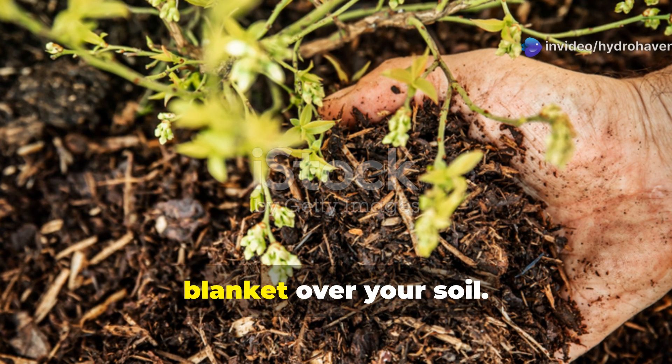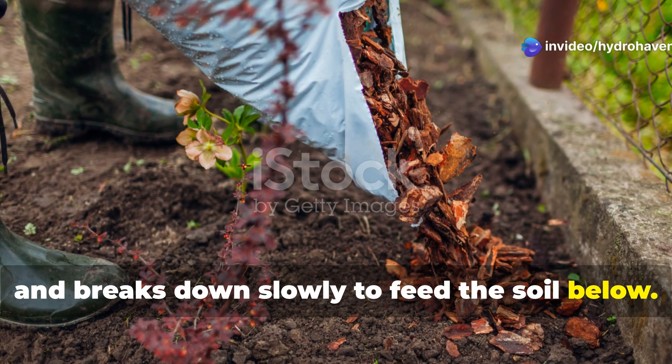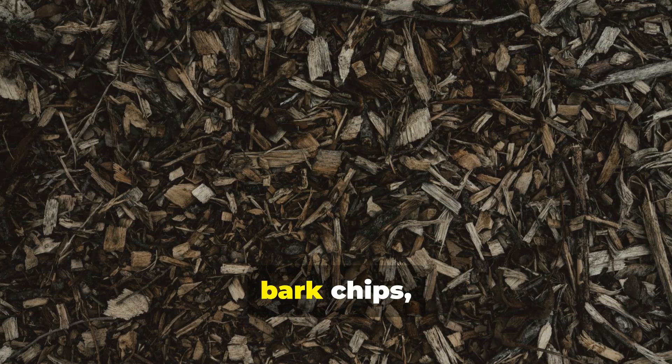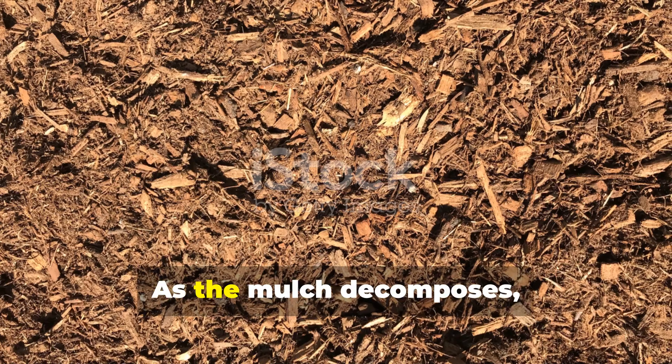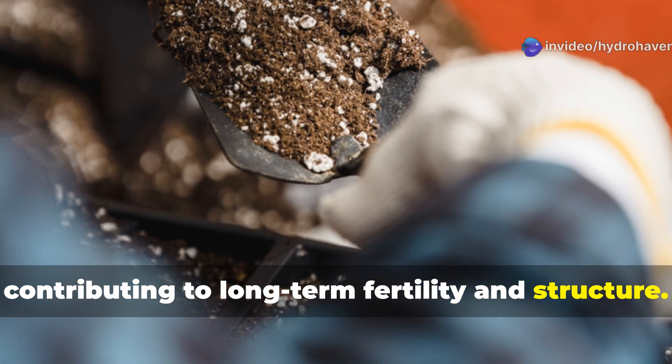Mulching is like laying a protective blanket over your soil — it keeps moisture in, blocks weeds, and breaks down slowly to feed the soil below. Use straw, shredded leaves, bark chips, or even grass clippings. As the mulch decomposes, it becomes part of the soil ecosystem, contributing to long-term fertility and structure.